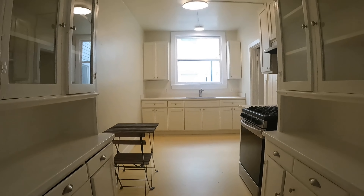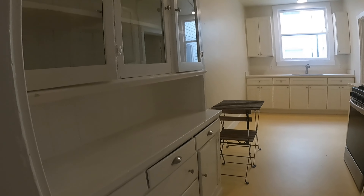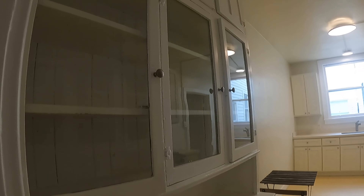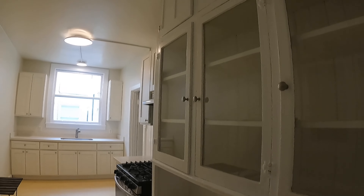Here is a formal dining room. Some have converted this to a fourth bedroom, but this is a perfect dining room here. You have a nice, big, deep closet.